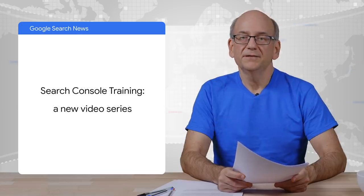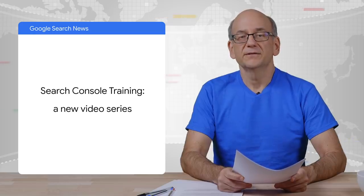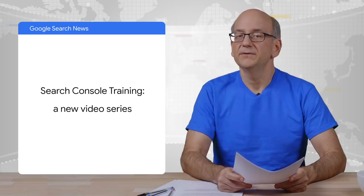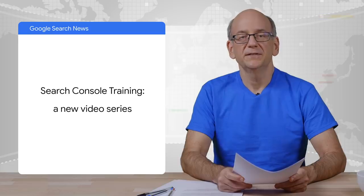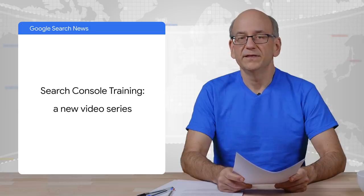Finally, here on this YouTube channel, we recently launched a new series about Google Search Console. Google Search Console is a free tool that helps website owners, or in general anyone who has a public presence on the web, to succeed with the help of Google Search. The video series is hosted by Daniel Weisberg and covers a variety of topics all around Search Console. The first videos are out already and there's more to come. That's all for now, folks. Thanks for joining us. And now, on to the weather.